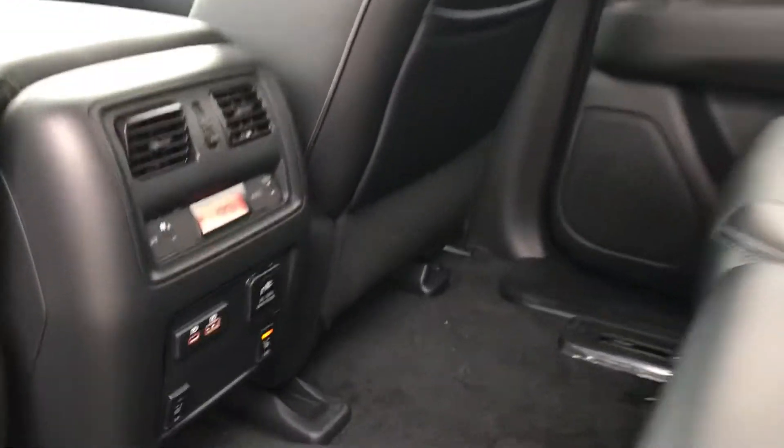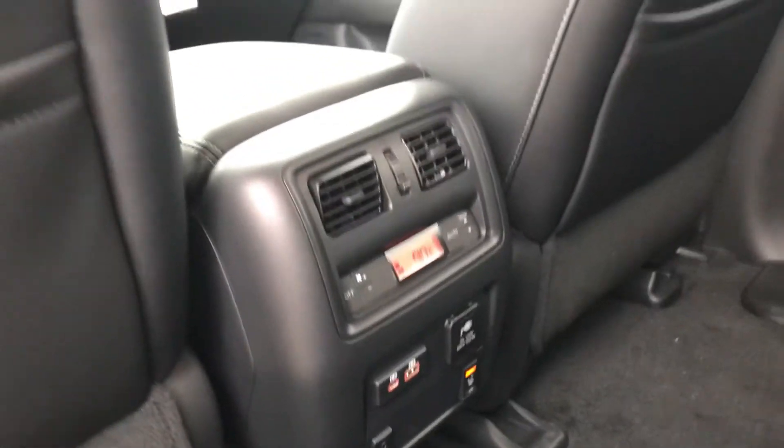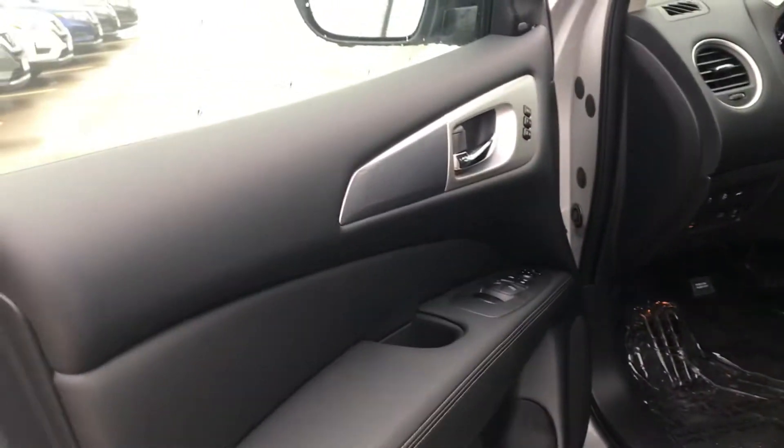Stadium style seating in the rear here, as well as heated seats and temperature control in the back with all your plug-ins. Coming around to the side here, I will give you another shot of the inside.